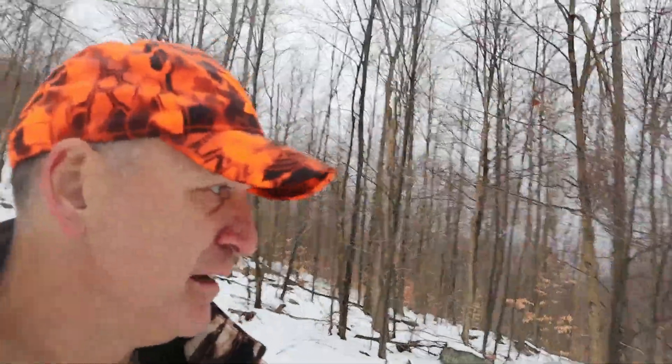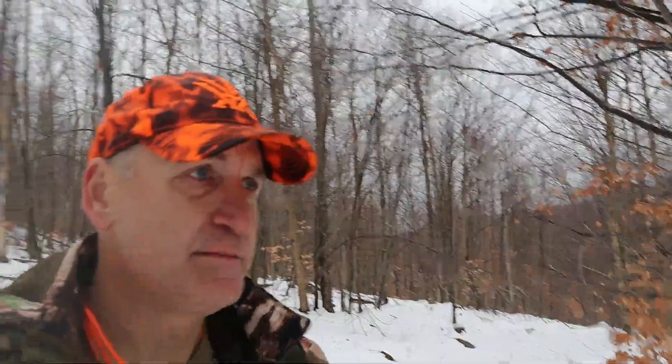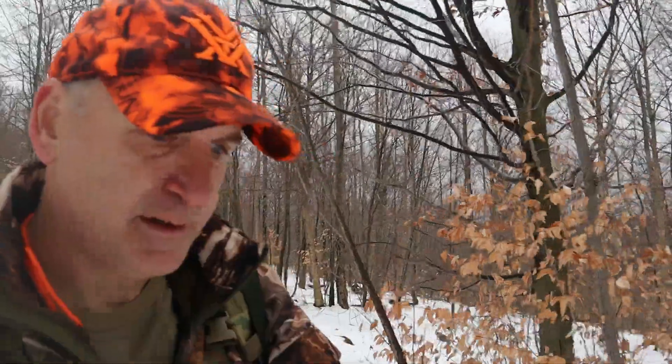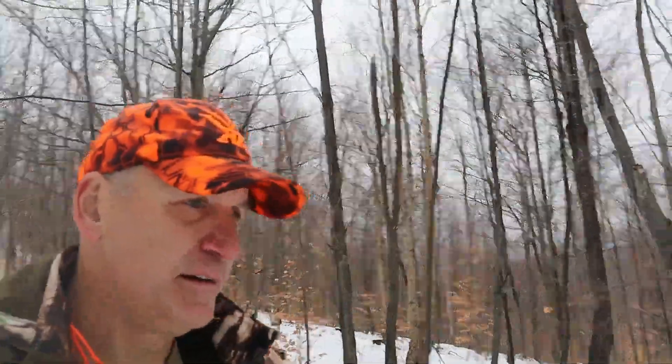I already burned a ton of calories building my little shelter up there, and I didn't even do that much — I just cut a couple branches, picked the best spot I could find. Now I'm going to go back and warm up.